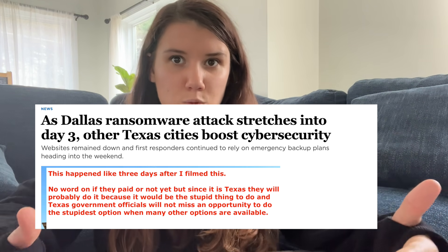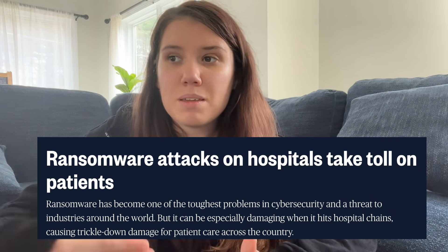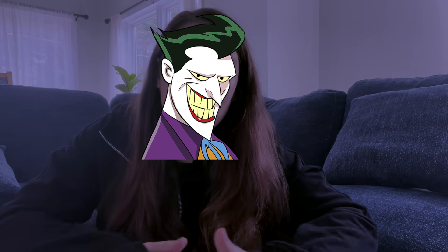It gets worse than that. Ransomware hackers have hacked hospitals, shut down their computer systems, and as a result people's treatments have to be delayed, surgeries have to be delayed, people could die. I'm not saying no one's been hurt by this, but the hospitals don't pay the ransoms. So what's the point? Do you think you're actually the Joker just hacking a hospital and being like, ha ha ha, that kid's not going to get chemo on time? What's the point?